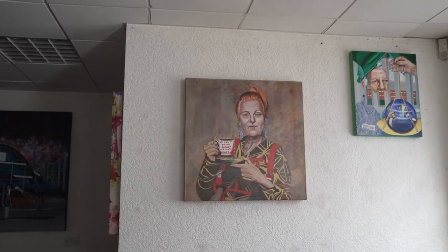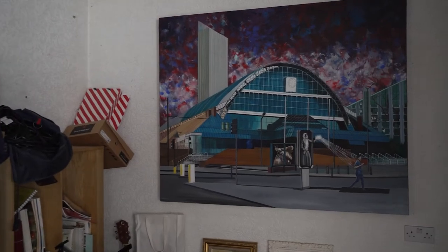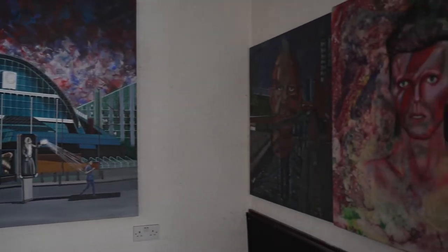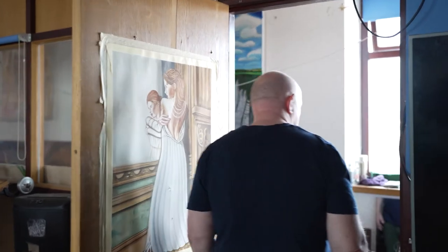That's a Vivienne Westwood one which seems to be coming back into its own now, because it actually says 'you can't drink money' — fracking-related — which she did a while ago, and they banned fracking but it seems like they're bringing it back. That's the O2 Arena, which I call the GMX — that's the only thing I remember it as. There's a Banksy self-portrait there, and the big one on the wall is White Cliffs of Dover, which is a commission.